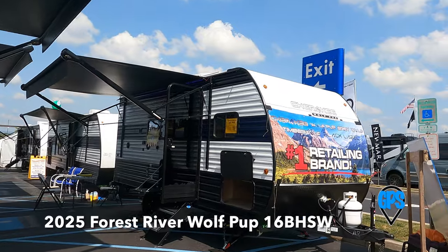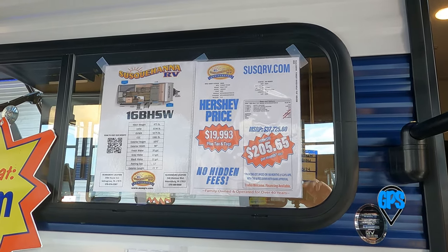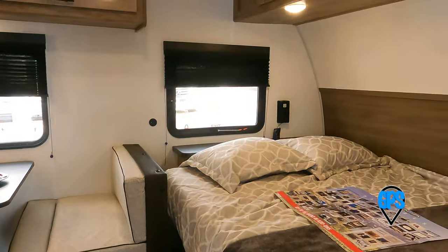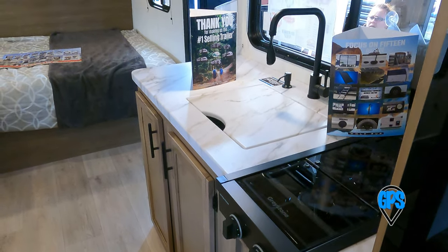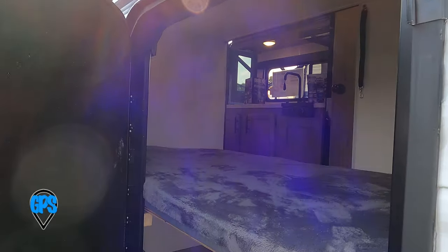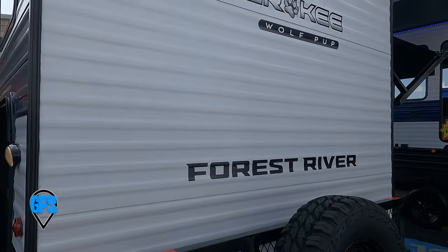Forest River's Wolf Pup 16BHSW is just over 21 feet long, 5,500 pounds, with a little more of an off-grid feel. Its generous awning shades a small outside refrigerator and the entrance to a modest, average-build-quality interior that has a nice graystone two-burner stove. The bathroom and shower are very basic. A large door opens to storage under the bottom bunk. The tanks might be a little small for more than two people. The price seems more for its mobility than amenities. Wolf Pup has been one of the company's steady sellers for a while.